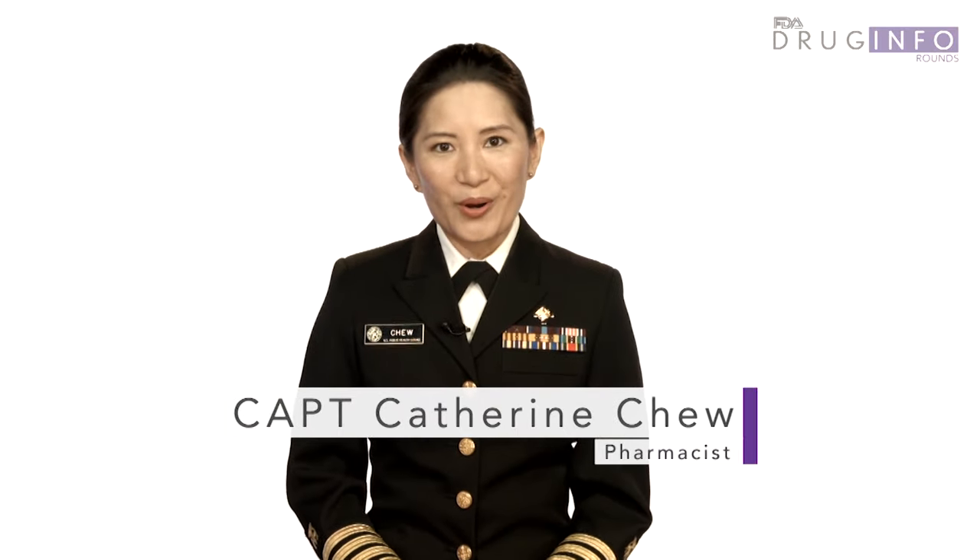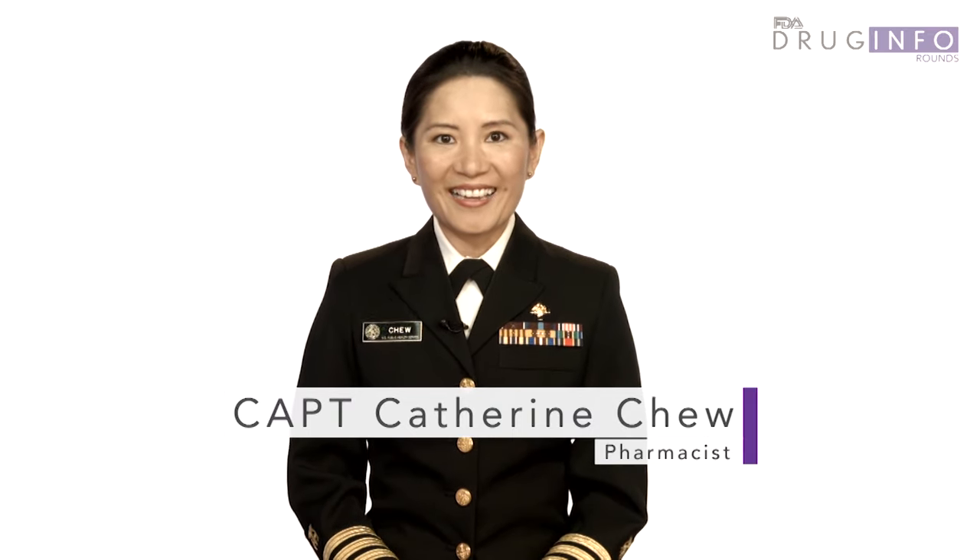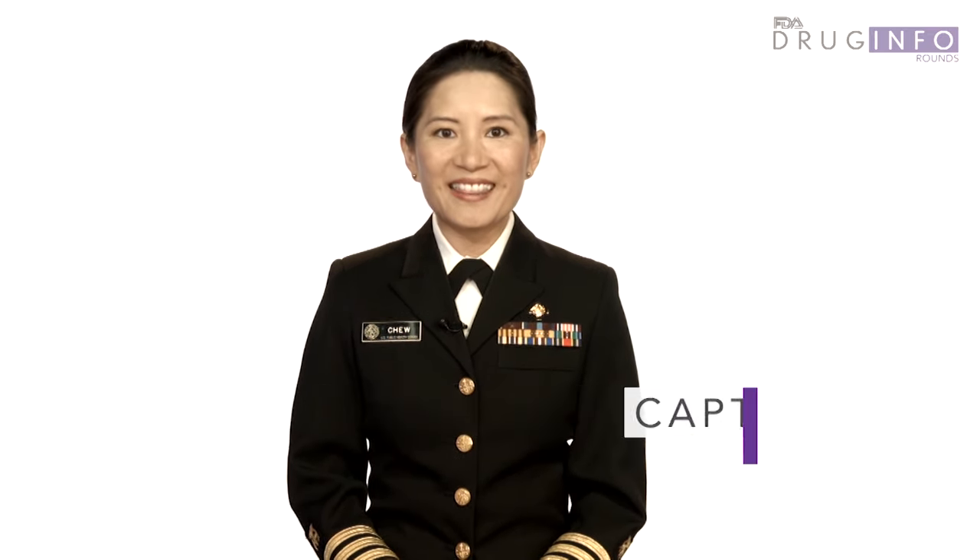Is it a drug, a cosmetic, or both? This is a question consumers may ask their pharmacists. Hi, I'm Captain Catherine Chiu, and this is Drug Info Rounds, brought to you by the pharmacists in FDA's Division of Drug Information.